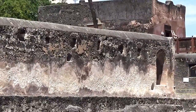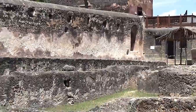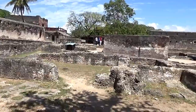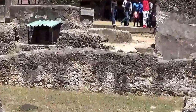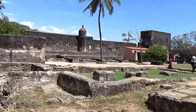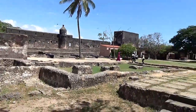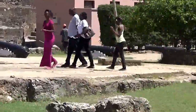This fort was constructed in 1593 by the Portuguese to save the Mombasa port from pirates and Arab invaders, and to keep their occupation intact.